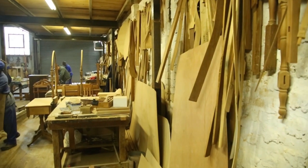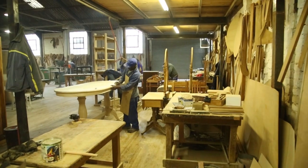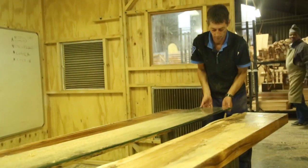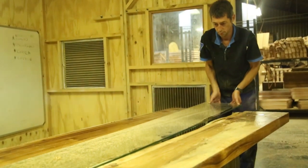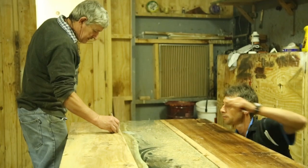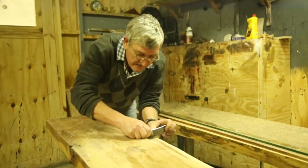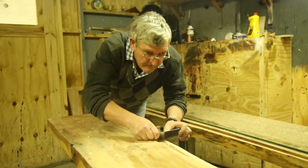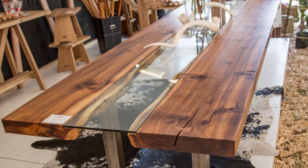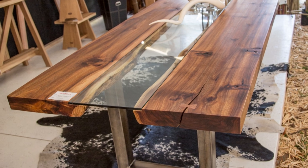Our trademark in the timber industry is the fact that we are still manufacturing custom-made furniture — it's our speciality. We manufacture most of our products on a bespoke basis, coupled with making furniture still using time-honored techniques. We will typically still put dovetail joints in drawers, which many of the mass manufacturers these days tend not to do anymore. Our main objective is to provide good quality furniture using time-honored techniques.